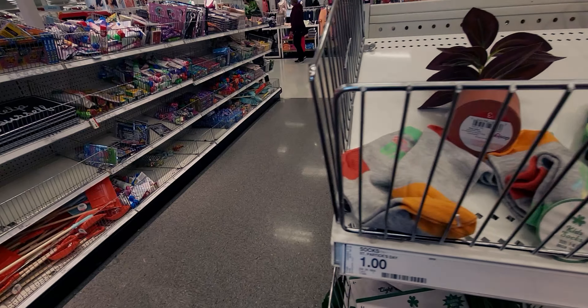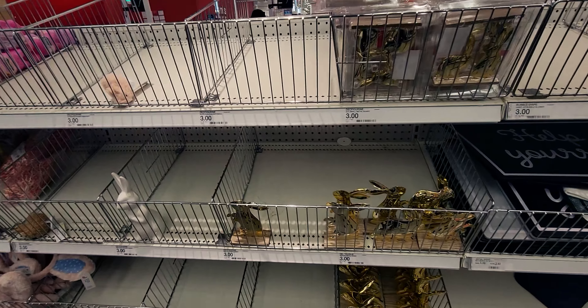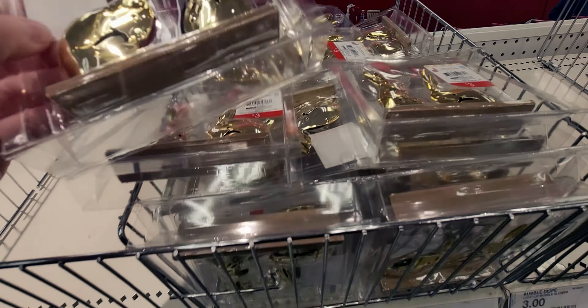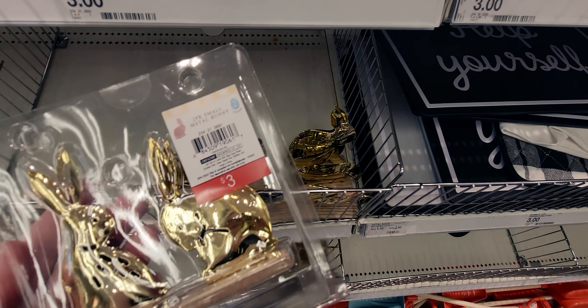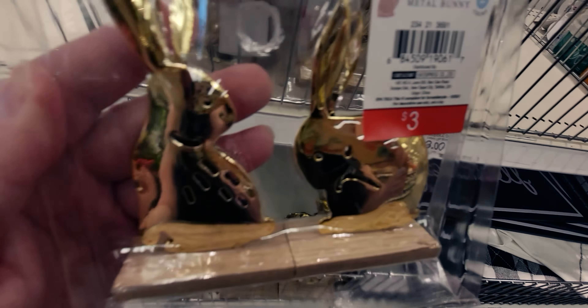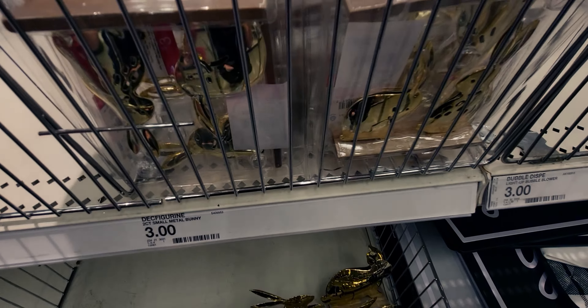Now we're going to go to the Easter area. It's kind of picked over, but there's still stuff here. They have these little golden metal bunnies — a two-pack of small metal bunnies, each on their own little stand. Isn't that so cute? Those are $3.